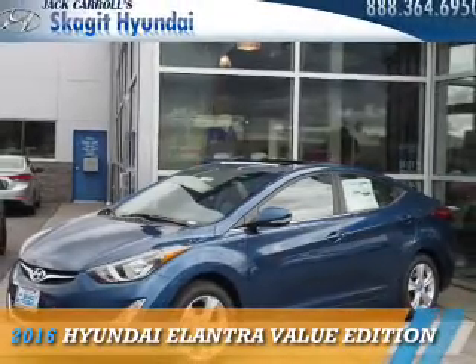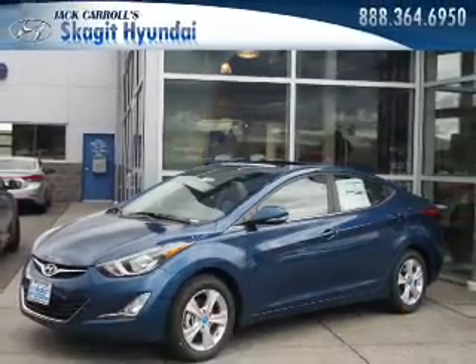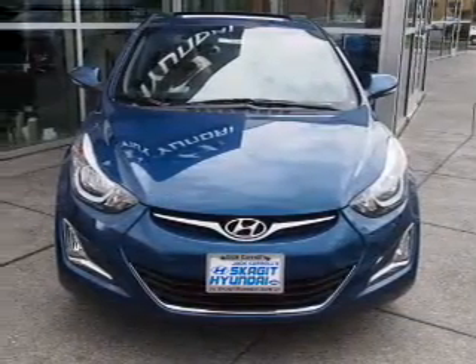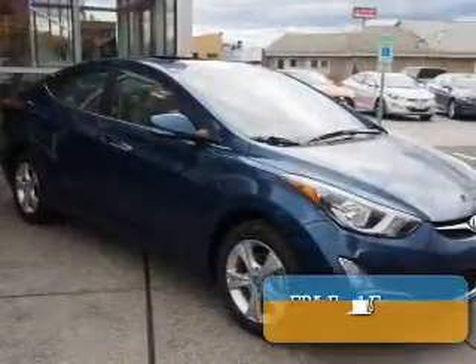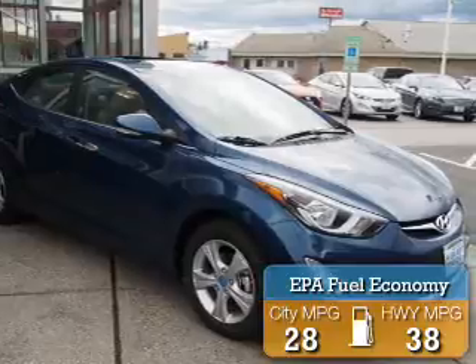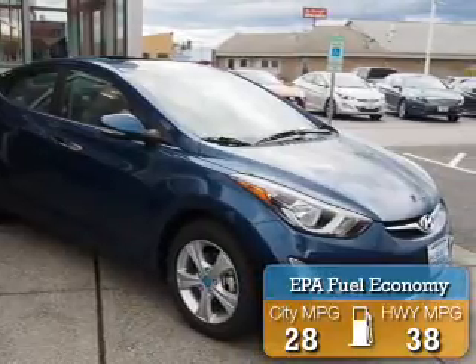Presenting the 2016 Hyundai Elantra. It's powered by a 1.8 liter 4 cylinder engine and an automatic transmission. Great fuel efficiency saves you money by requiring fewer trips to the gas station.